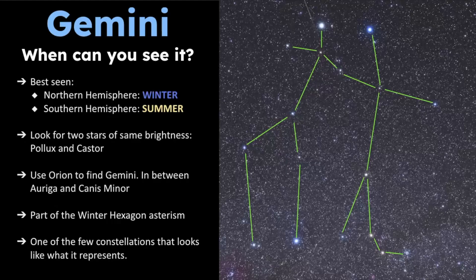But if you live in the southern hemisphere, this time is your summer months, so it's much more comfortable for you to go out and see Gemini during this time. You want to look for two stars of similar brightness — that would be Pollux and Castor.